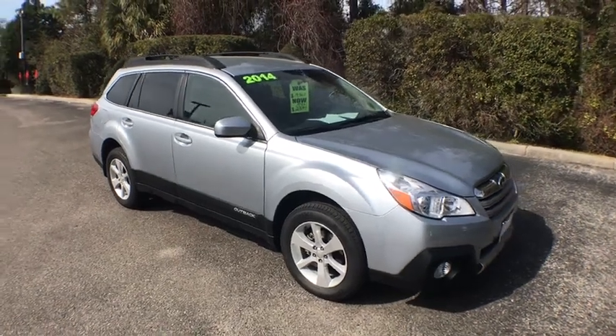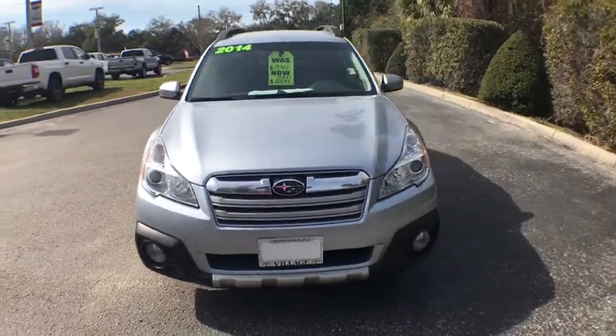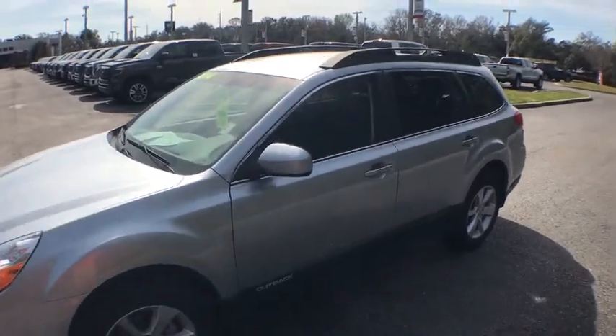The 2014 Subaru Outback. Take the go-anywhere capability of all-wheel drive and plenty of room for cargo and companion, and you've got the Subaru Outback. Let the adventure begin.